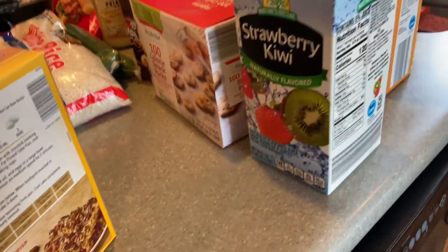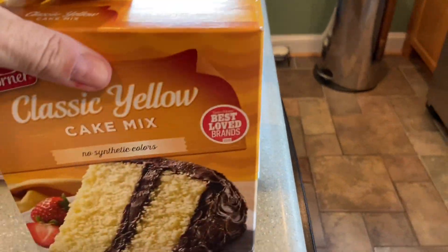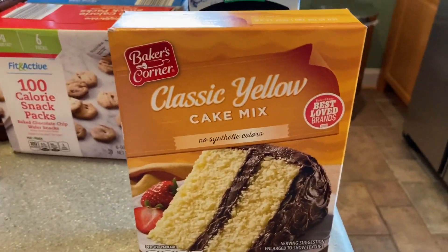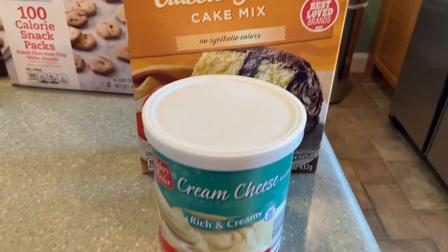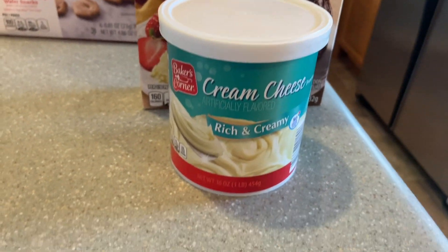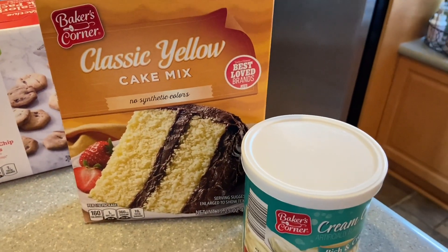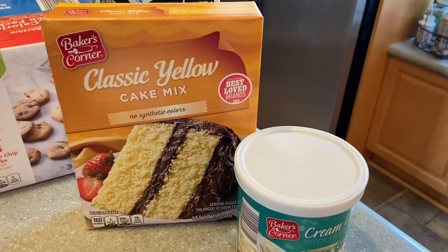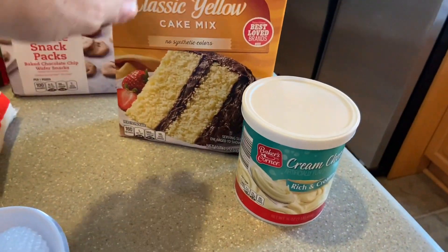My daughter is into baking now, so I got her a classic yellow cake mix with cream cheese icing — one of her summer projects. She loves baking and making desserts for us since she's off from school, and I love it too.